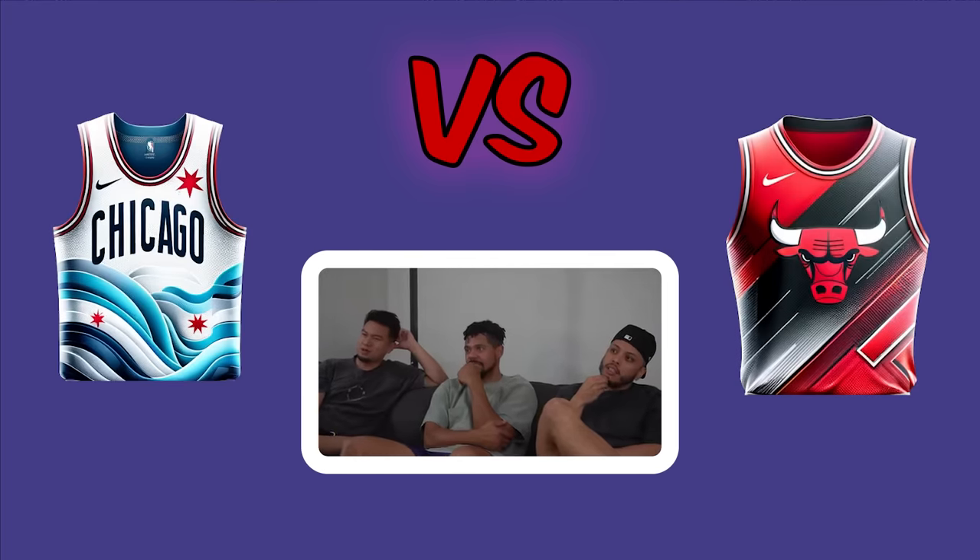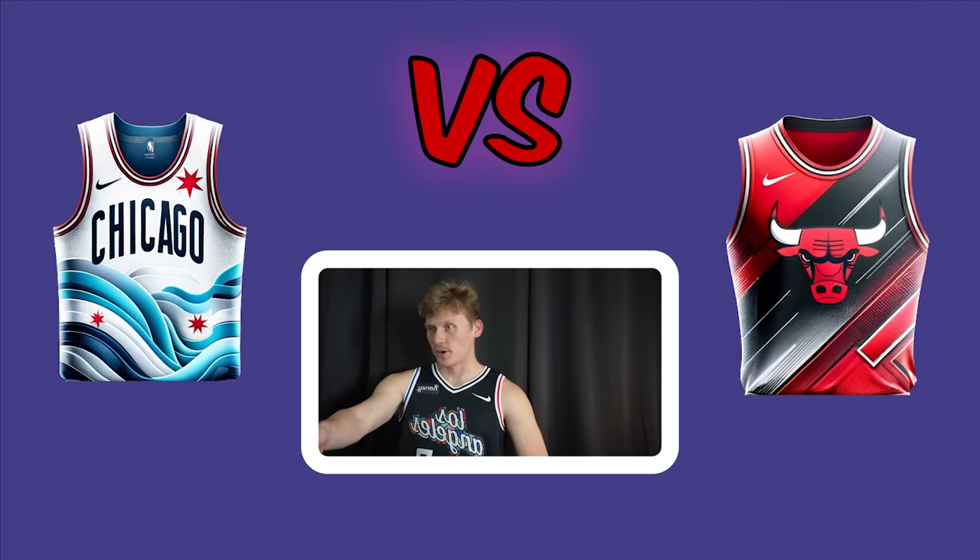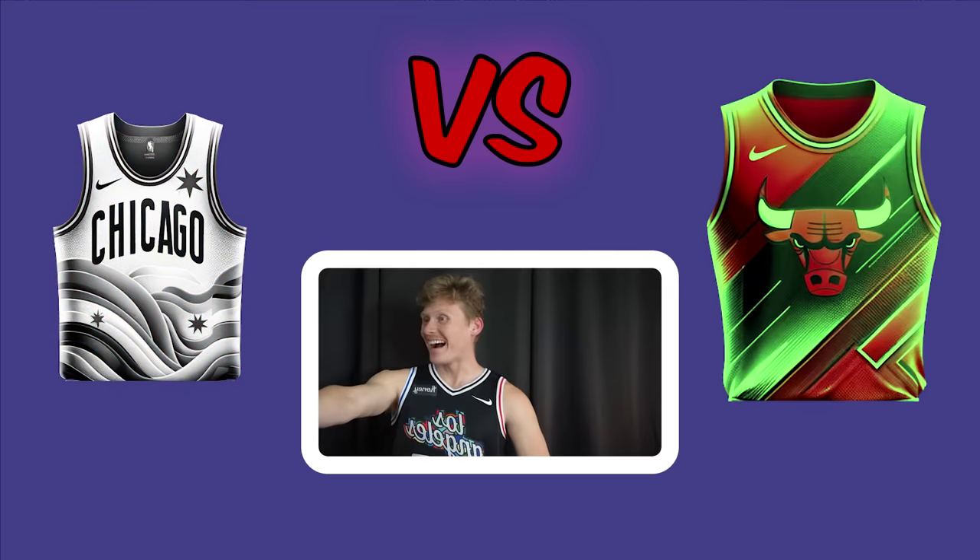The Chicago Bulls matchup. One voter questions what water has to do with Chicago, and another explains there's a big famous river running through the city. Both Zach and another voter go right, and right wins.